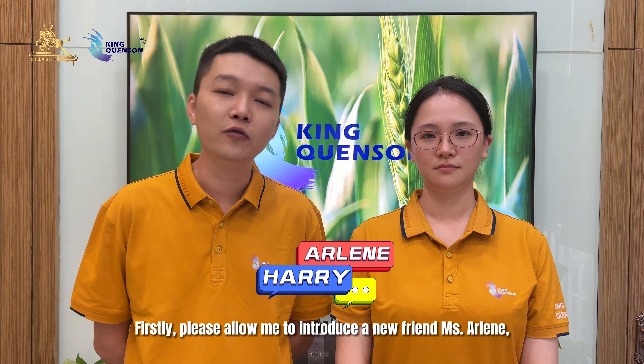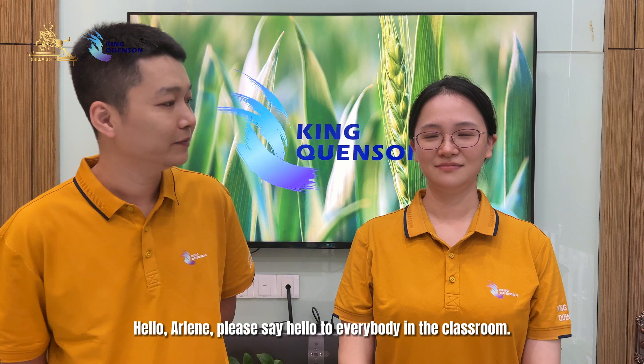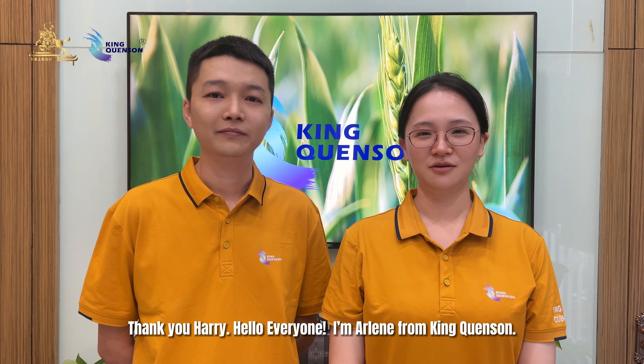Hello everyone, I'm Harry. Welcome back to King Kunsan classroom. Firstly, please allow me to introduce a new friend, Ms. Arlene. She has been working in the registration department of King Kunsan for more than three years. Hello Arlene, please say hello to everybody in the classroom. Thank you, Harry. Hello everyone, I'm Arlene from King Kunsan.